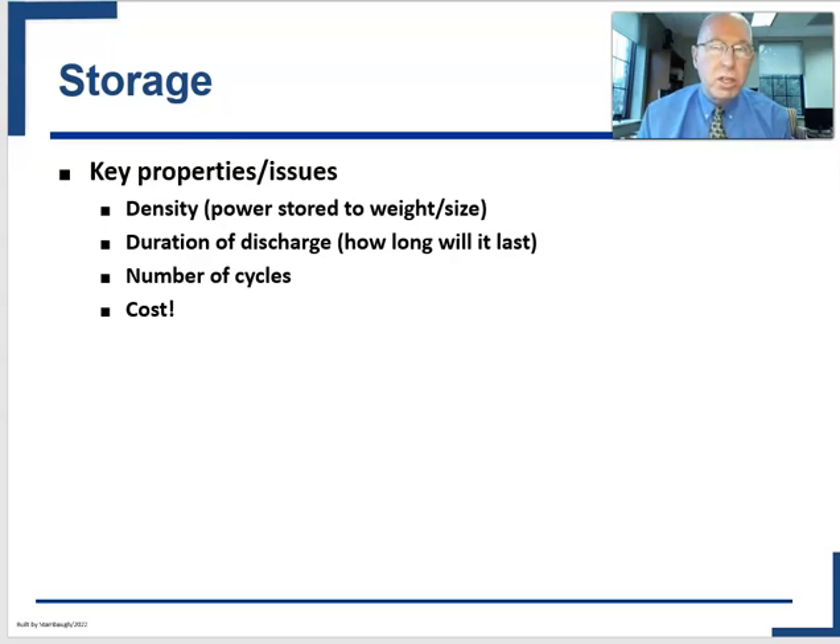Here are the things to keep in mind when talking about energy storage. The first is power density — how much weight and size does it take to store a given amount of energy? How long can the battery last, meaning what's the duration of the discharge? How often can you recharge it? And all of those things combine to get into the most vexing problem: how much does it cost?